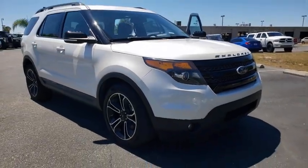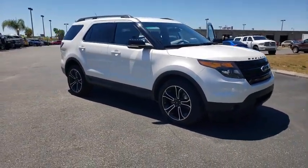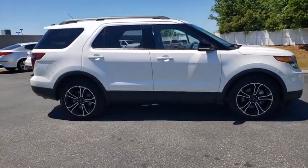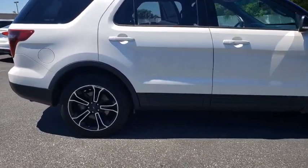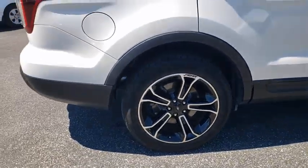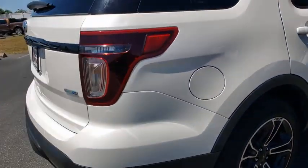Looking for the right vehicle? Check out the 2015 Ford Explorer. You've got a lot of capabilities to call on in a Ford Explorer. Don't underestimate your choices. This vehicle has less than 50,000 miles. Here are some of this vehicle's great options.